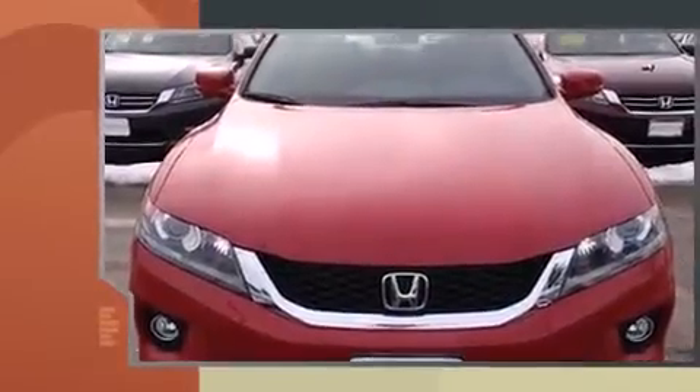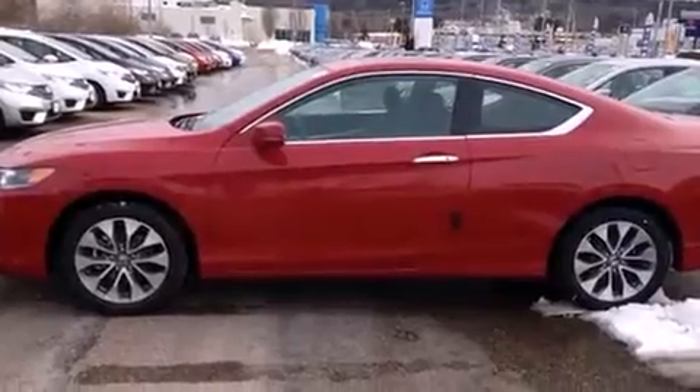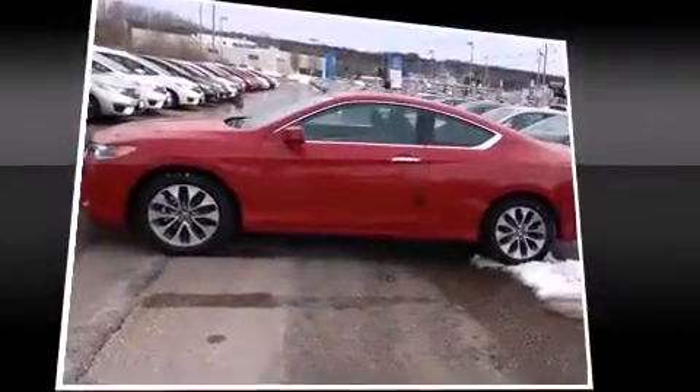A wealth of standard features mean that you no longer have to sacrifice, such as remote keyless entry, one-touch window functionality, fully automatic headlights, power door mirrors and heated door mirrors, and much more.